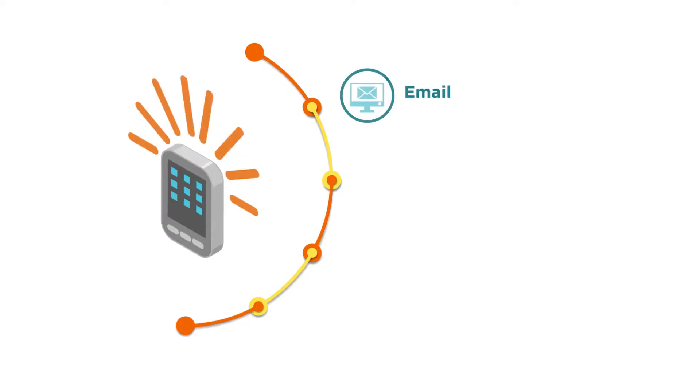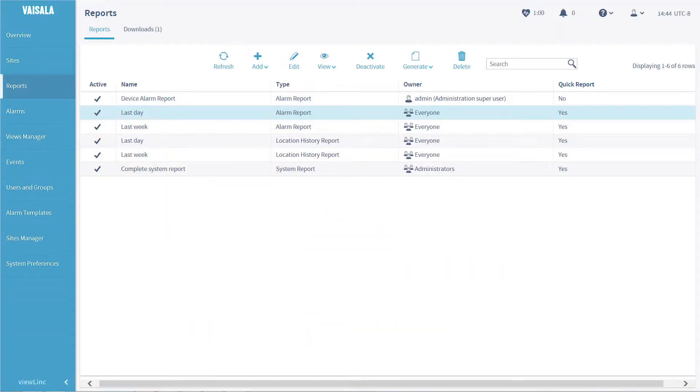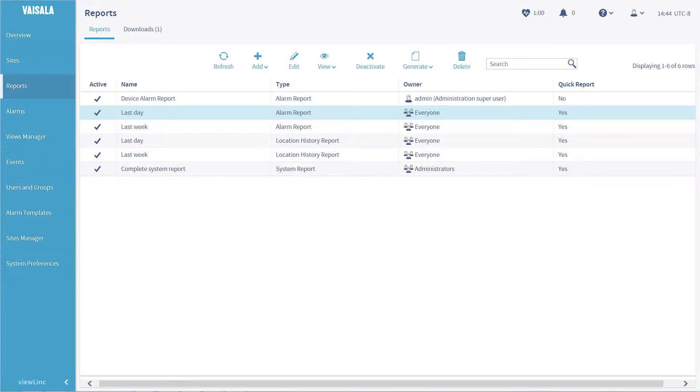Alarm options include on-screen, email, SMS, alarm towers, relay to alarm service and voice calls. Create reports as you need them and schedule regular report delivery by email.